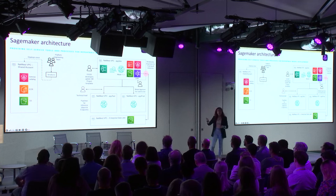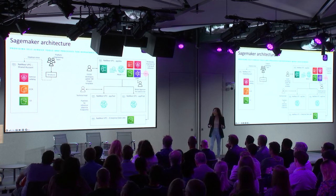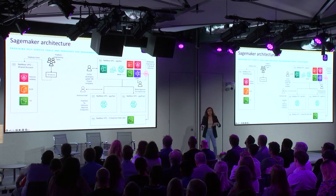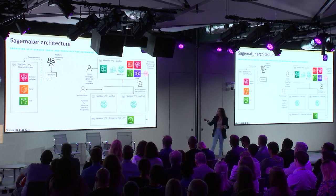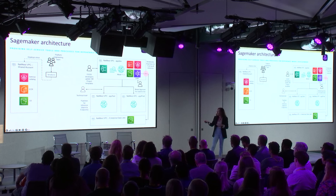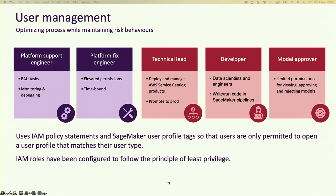The technical lead launches the model promotion product from the Service Catalog. This moves the pipelines, the inference pipeline, and other artifacts. The inference pipeline can be a batch job — a scheduled job — or an endpoint, which is a URI where you provide data and it replies with the inference. Everything is tested in the test account, triggered by the CICD pipeline. When everything is fine, it's triggered to the production account.